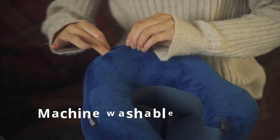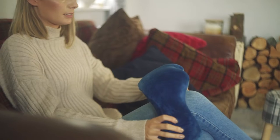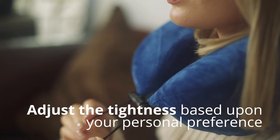It comes with a soft silver velvet cover and is machine washable for easy cleaning. The Homey Travel Pillow is designed to provide back, legs, and neck support. The adjustable strap allows you to adjust the tightness based on your personal preferences.